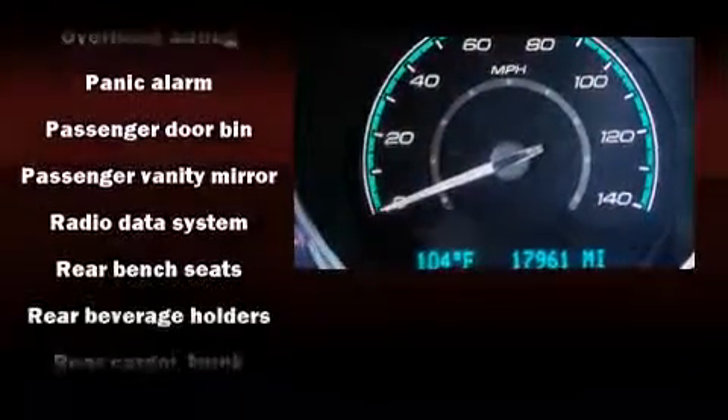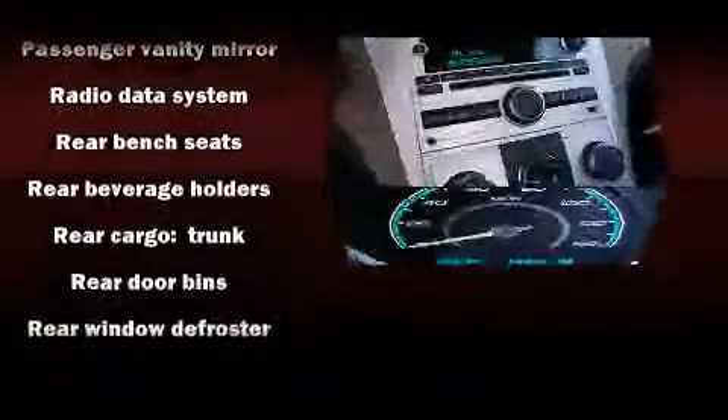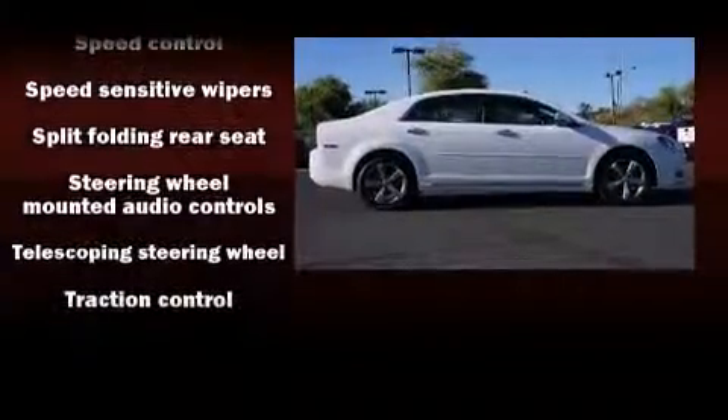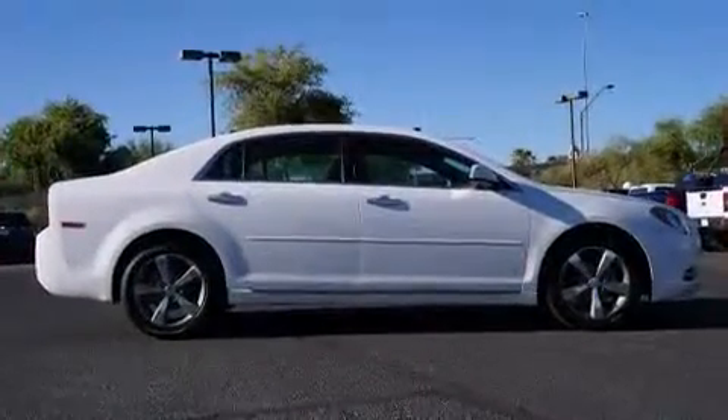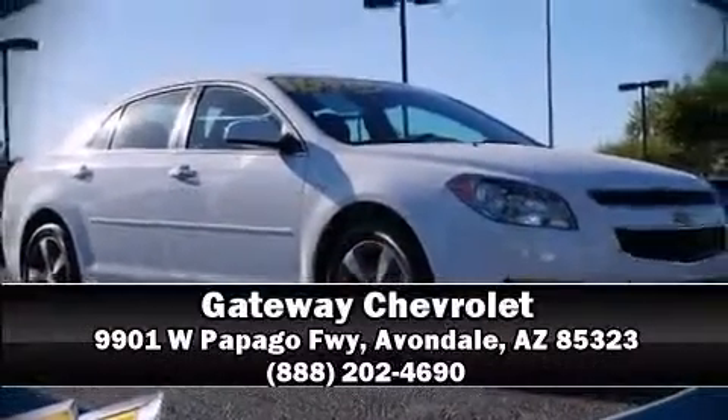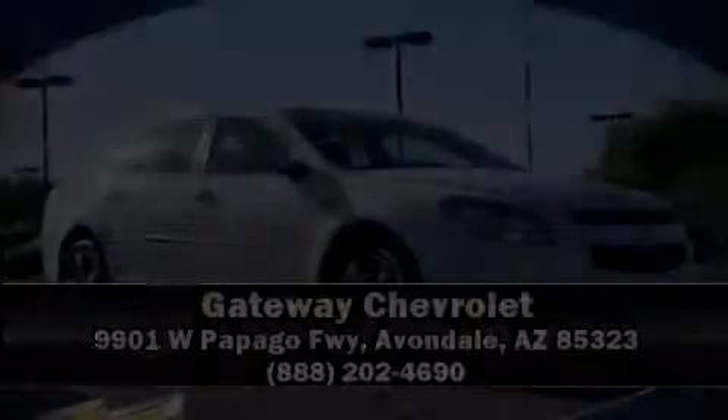This vehicle has achieved certified pre-owned status by passing a comprehensive certification process, including a rigorous 117-point inspection. Our sales staff will help you find the vehicle that you've been searching for. Stop in and take a test drive.